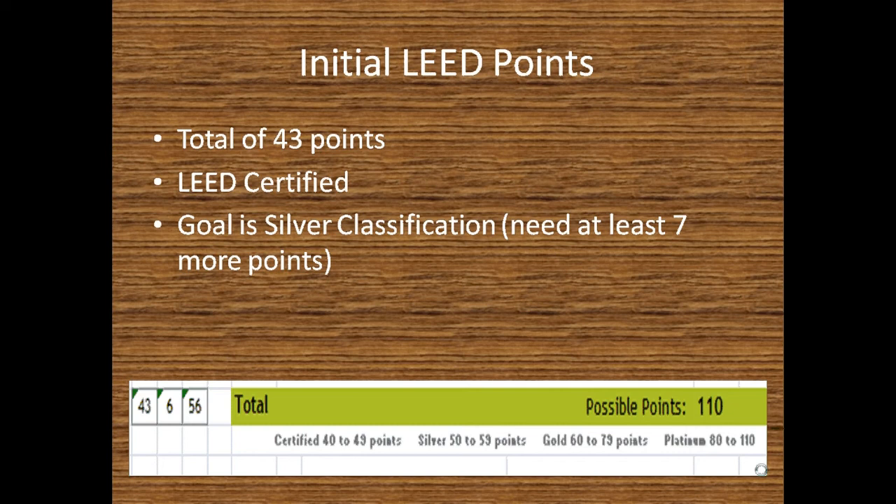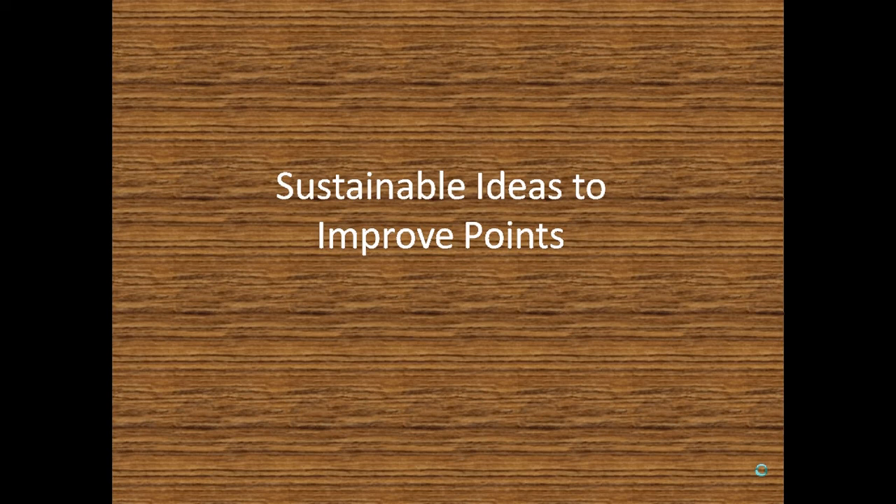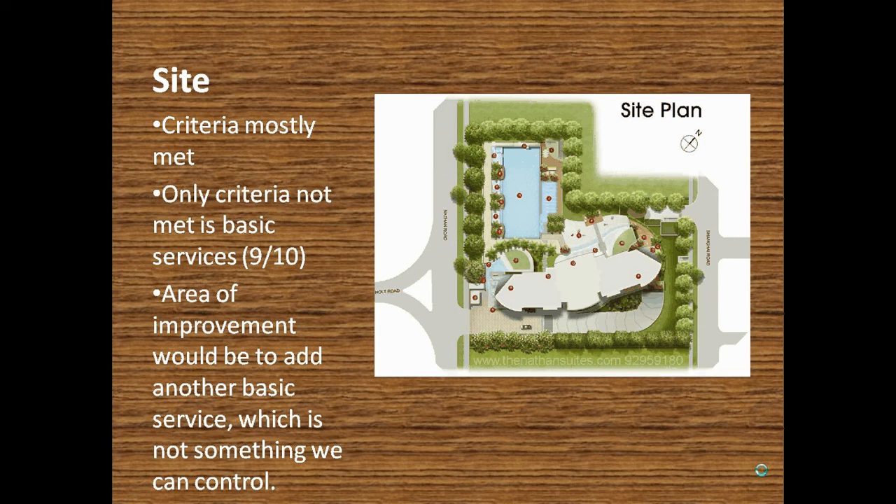These are some sustainable ideas we had to improve our points for the site. The majority of the criteria was mostly met. The only criterion that wasn't met was that one of the basic services wasn't present, and the only area of improvement on the site would be to add another basic service — but that's not in our control because we're not in charge of the neighboring areas and communities around us.